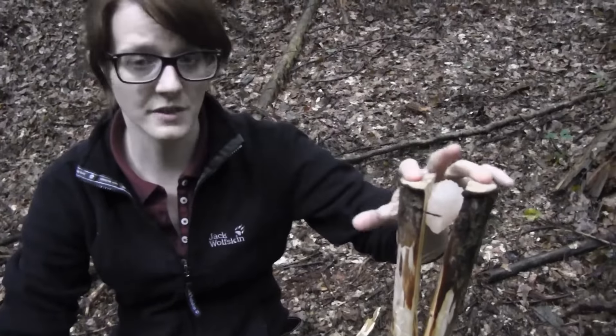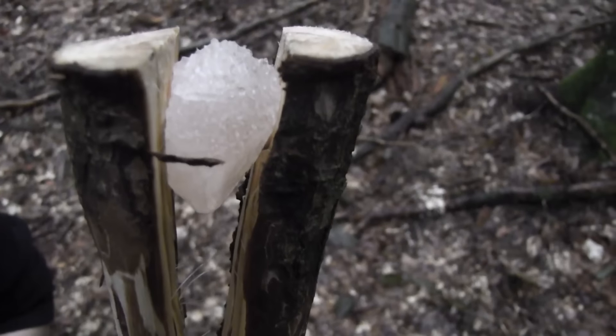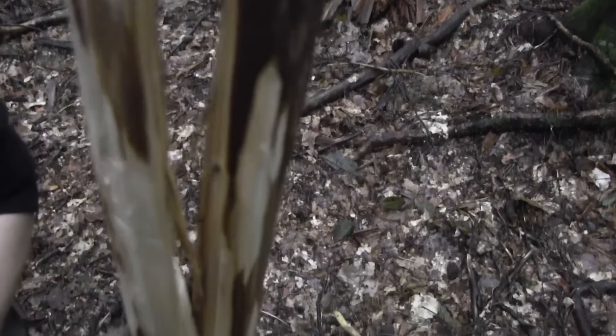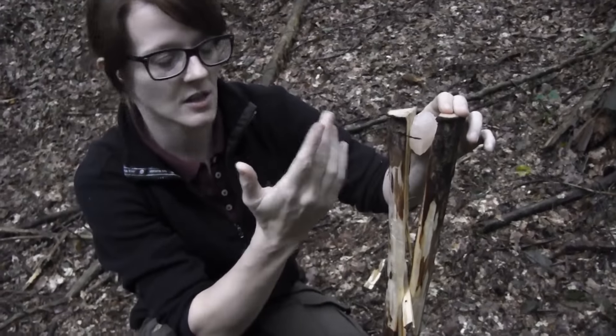This here is my salt feeding station. The salt will dissolve in the rain and run down the stem, and deer will like to lick it from the stem rather than licking it directly from the salt because it's too salty.